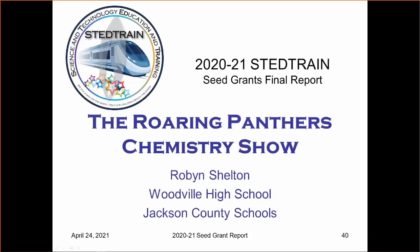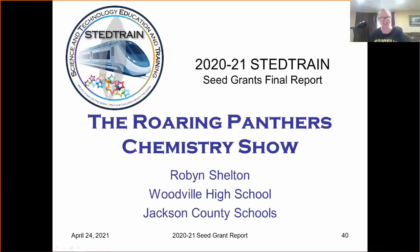Now to Robin Shelton at Woodville High School, the Roaring Panthers Chemistry Show. I had big plans for this project. It was going to be the Roaring Panthers Chemistry Show, and we were going to have an assembly for the first through sixth graders and do various little booths, that kind of thing. But with all of the restrictions this year, that was not a possibility, so we kind of had to change our direction.